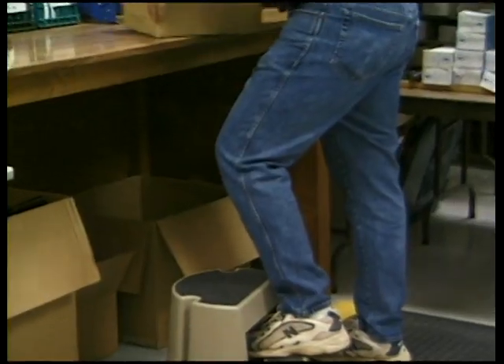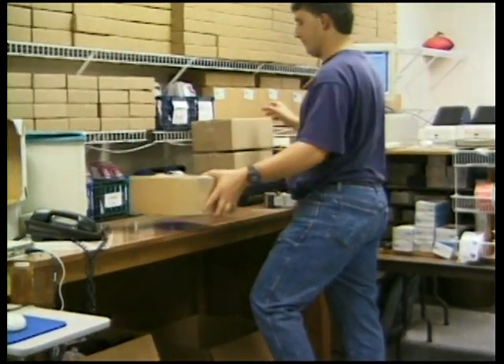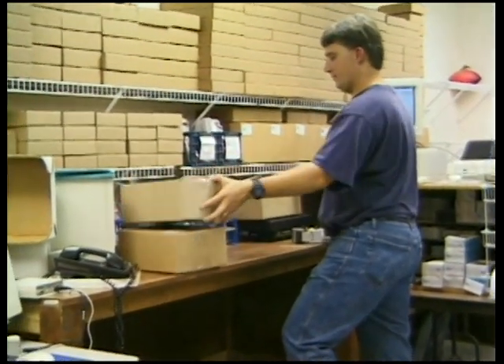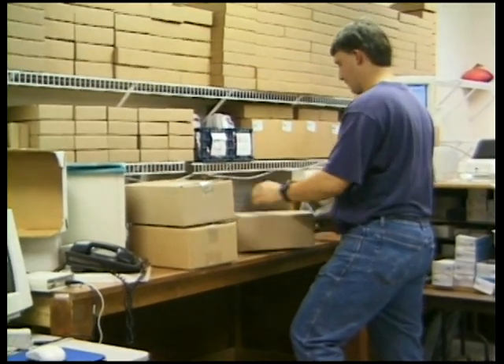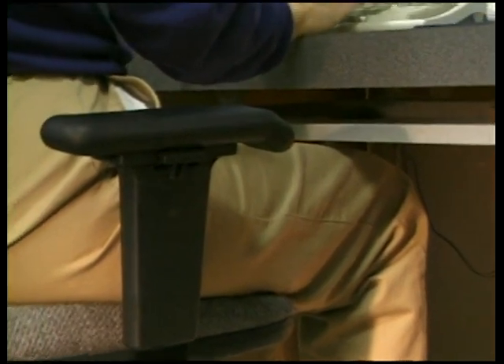We've talked a lot about lifting, but there are many ways to wear out your back that don't involve lifting anything. Proper posture is critical to the long-term health of your back. The health of your back depends on your ability to maintain a neutral posture. When you assume a neutral posture, your body will find its natural balance and avoid over-stressing the components of your back. When sitting, neutral posture includes having your ankles, knees, thighs, and elbows at right angles.